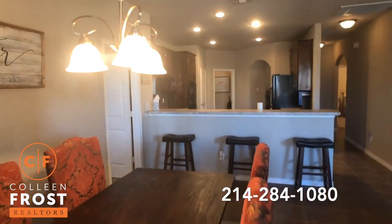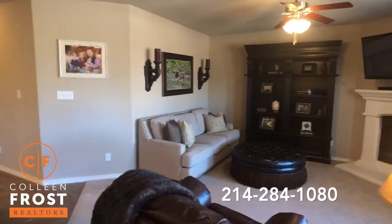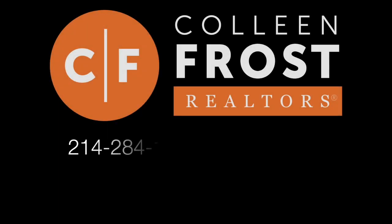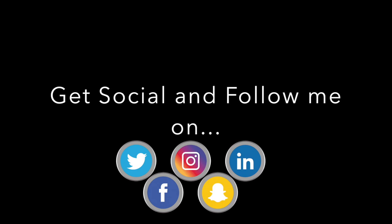If you would like a private tour of 1908 Spencer located in Wiley, Texas, give me a call today at 214-284-1080. Check out our website at ColleenFrost.com, and make sure you follow us on social media for more exciting videos coming up soon.